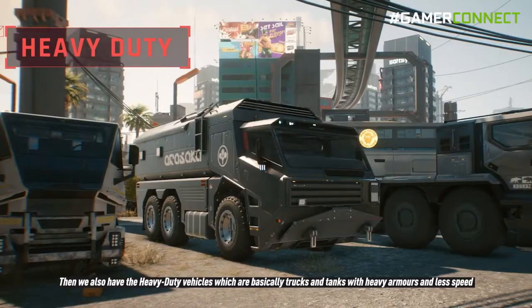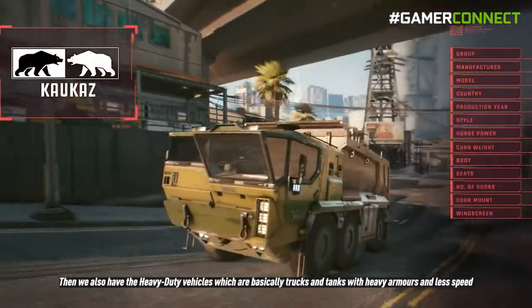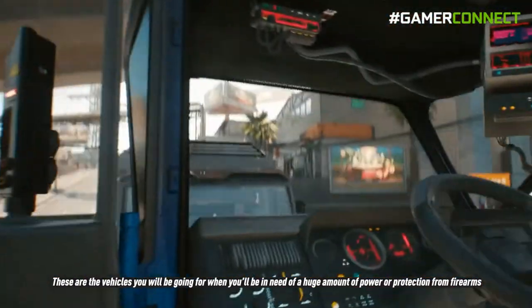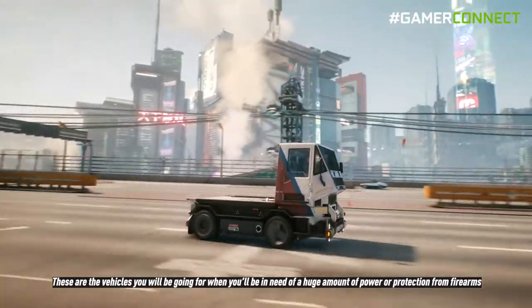Then there are also heavy duty vehicles, which are basically trucks and tanks with heavy armor and less speed. These are the vehicles you'll go for when you need a huge amount of power or protection from firearms.